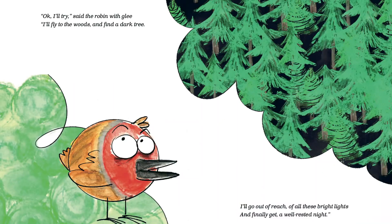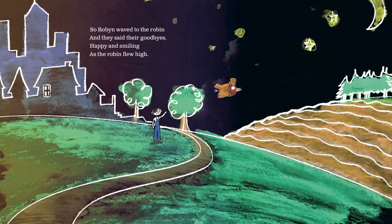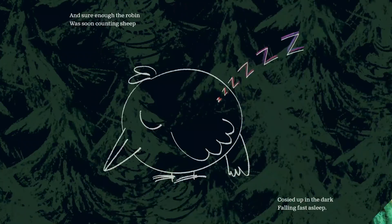Okay, I'll try, said the robin with glee. I'll fly to the woods and find a dark tree. I'll go out of reach of all these bright lights and finally get a well-rested night. So robin waved to the robin and they said their goodbyes, happy and smiling as the robin flew high. And sure enough the robin was soon counting sheep, cosied up in the dark, falling fast asleep.